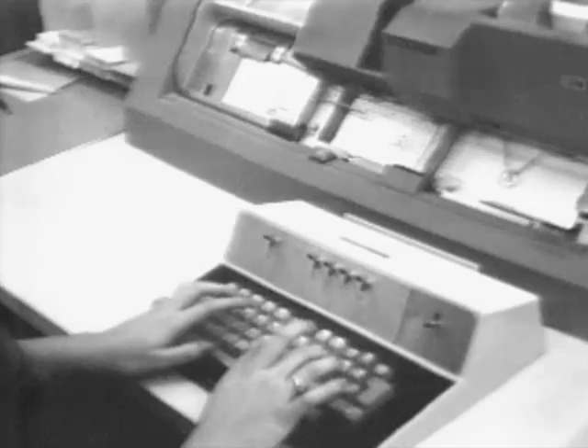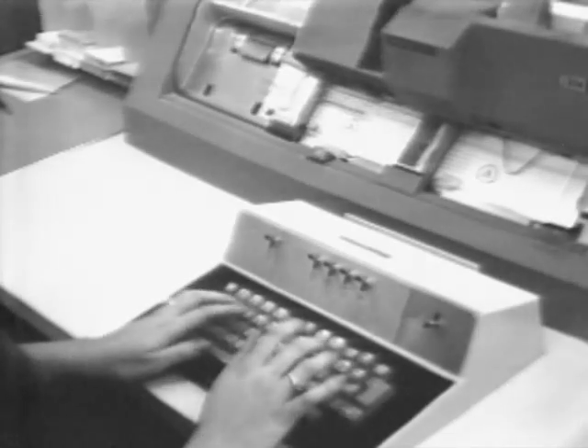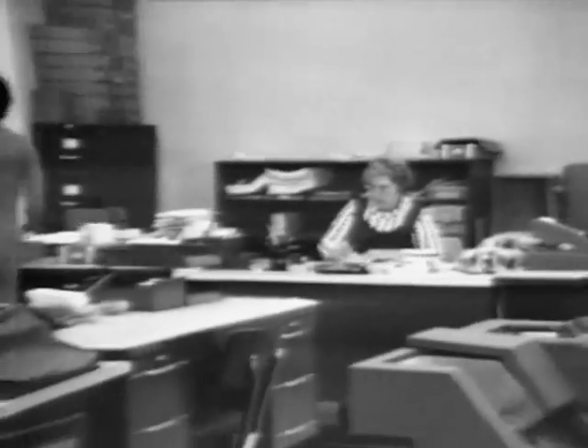A work area is provided in 3G-1 with 21 keypunch machines available here at all times for individual programmer use. For the programmer who is developing a program where a great deal of key punching is needed on a day-to-day basis,